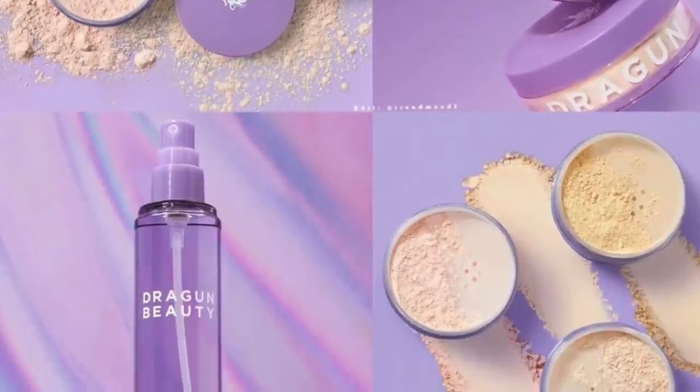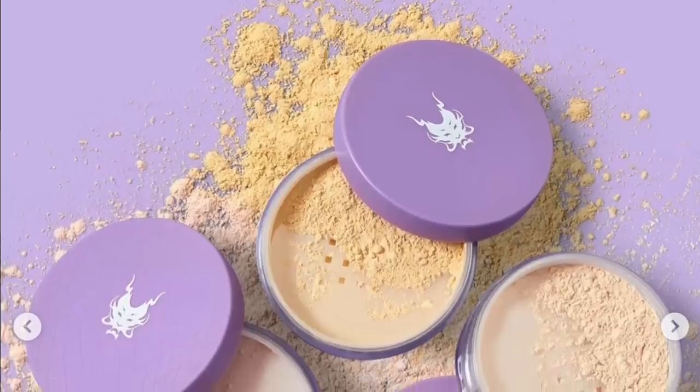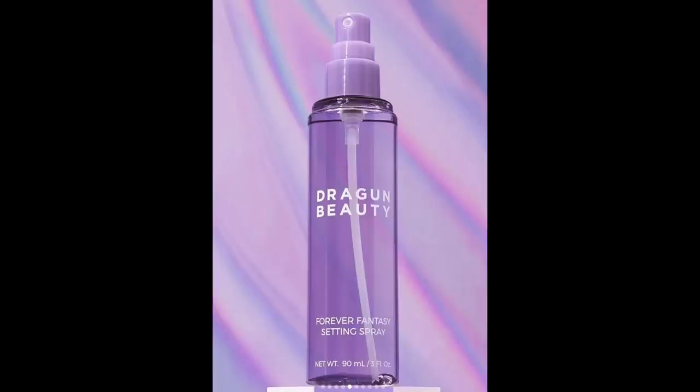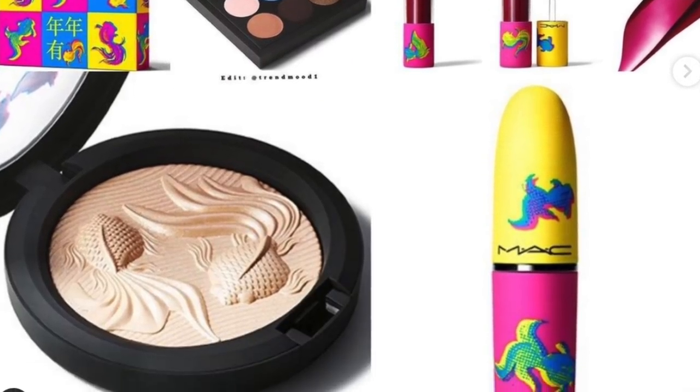Next is a brand I've never heard of: Dragun Beauty, spelled D-R-A-G-U-N. They have a translucent ultra-light silky loose setting powder — blurring and brightening — and a Forever Fantasy setting spray, an ultra-lightweight mist containing polymer droplets that merge during application to create a barely-there flexible film that maintains your glam from morning to night. I mean, that's just science. The packaging is purple and I'm all about it. I'm always on the lookout for exceptional powders, so okay, I'm into it.